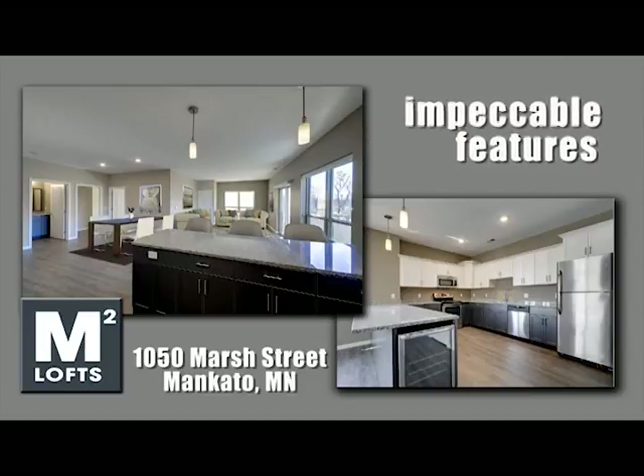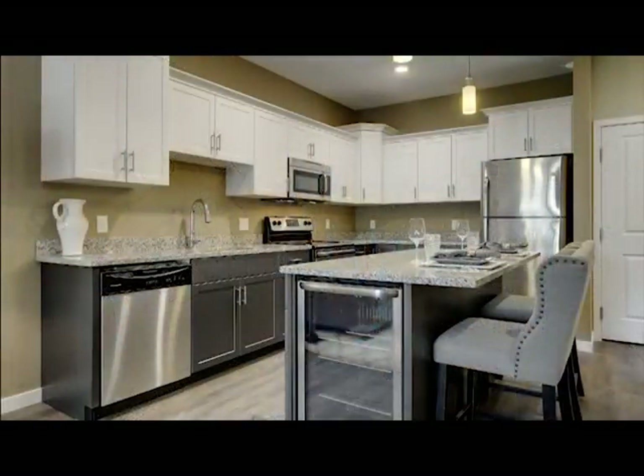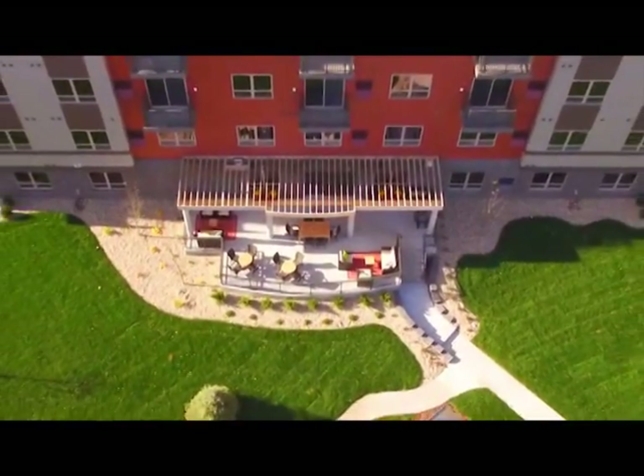Each one, two, or three-bedroom loft has impeccable features for modern living and is perfect to decorate. Make M-Squared Lofts your new home — a place to live, relax, and unwind.